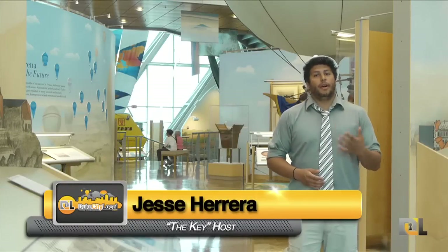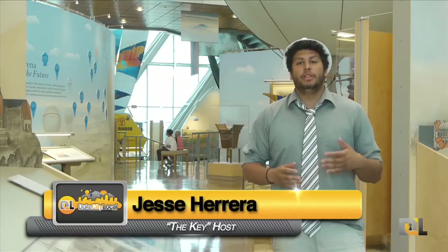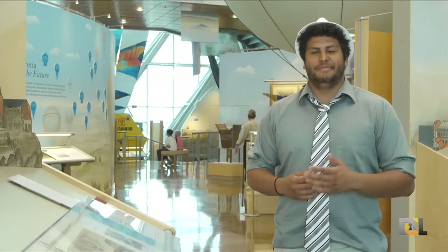Welcome back DukesTheLocal fans and welcome new Albuquerque tourists. We're here shooting at the Albuquerque Balloon Museum in honor of the Albuquerque Balloon Fiesta happening this weekend. We have a great prize package to give away, so stay tuned and welcome to the key.